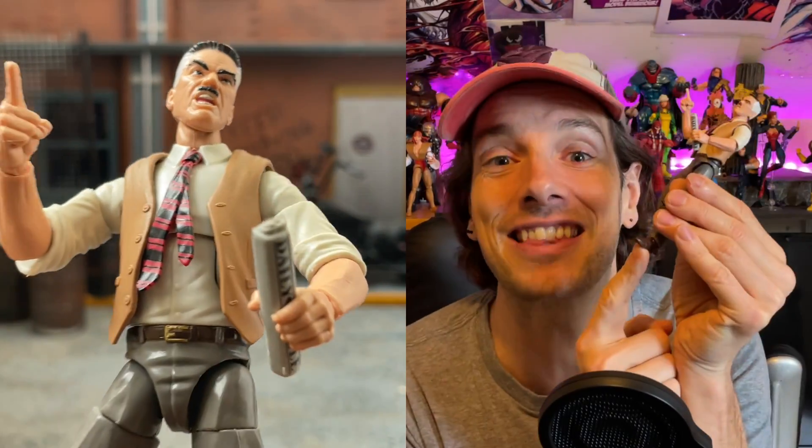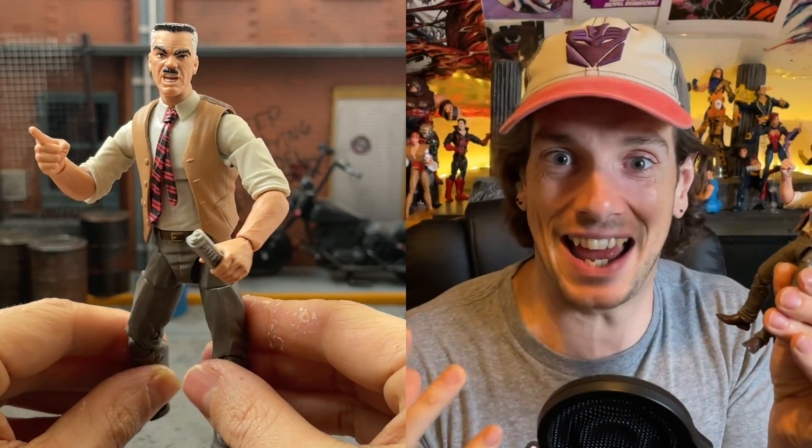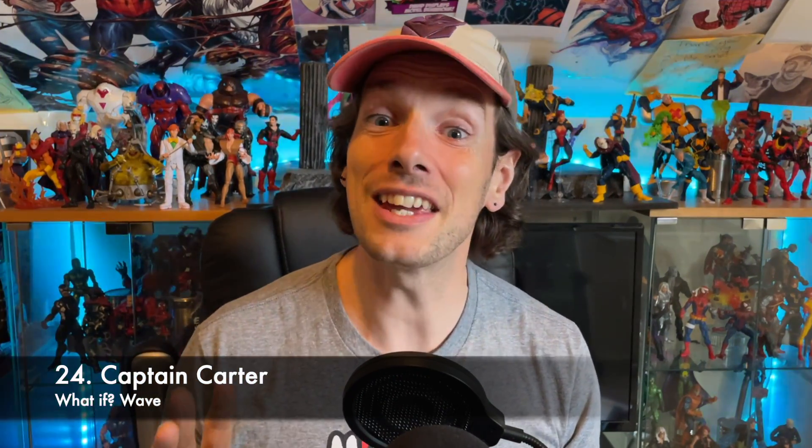Even the fact that he has those awful smart-suited shoes that you could never stand up with — I managed to get him in a pose where he just about holds it. He's got changeable hands with the wagging finger. J. Jonah Jameson: absolutely nailed.